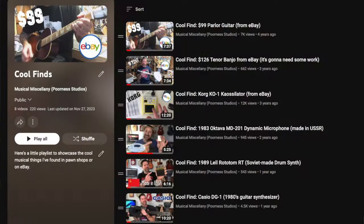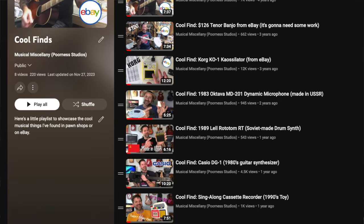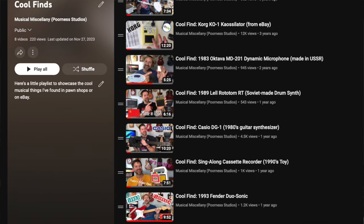Well, howdy folks, welcome back to my channel and welcome to another cool find video. If you're not familiar with these videos, I've got a playlist and I will put that link in the description so you can check out all the random things I found at pawn shops or on eBay or whatever. Today is another pawn shop find.